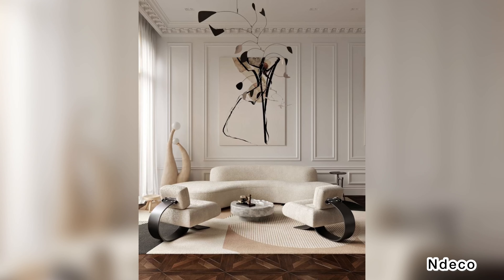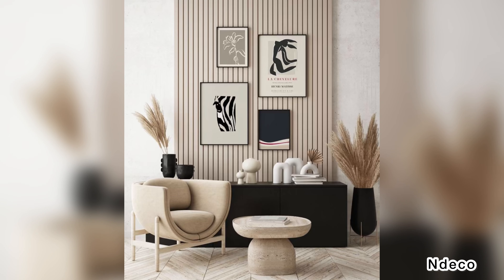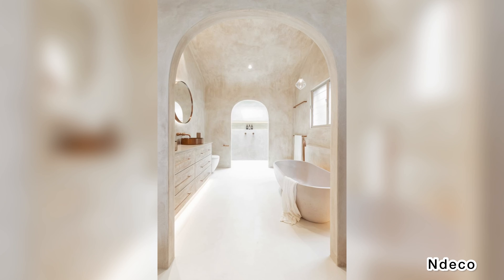Idea 9: Remember matte as a sheen too. Matte finishes are sophisticated and unassuming. Consider opting for a matte sheen on your walls, your furniture, even your metals for a modern and very cool vibe.